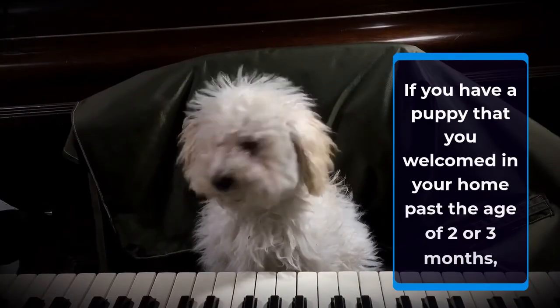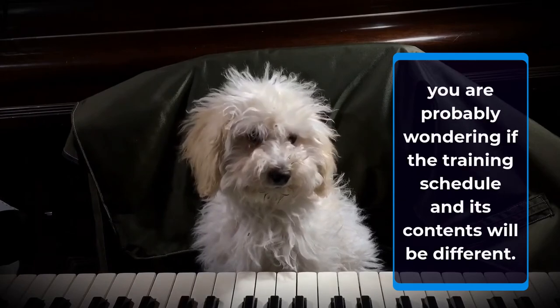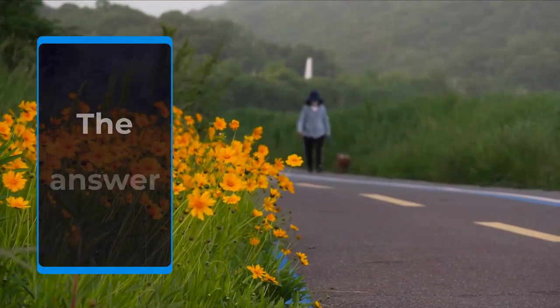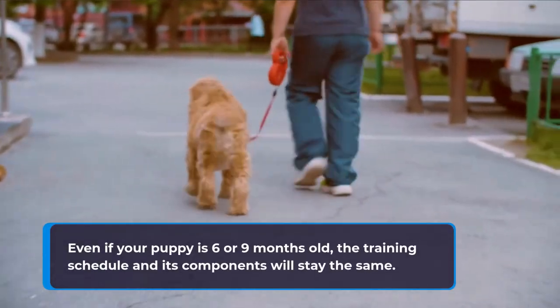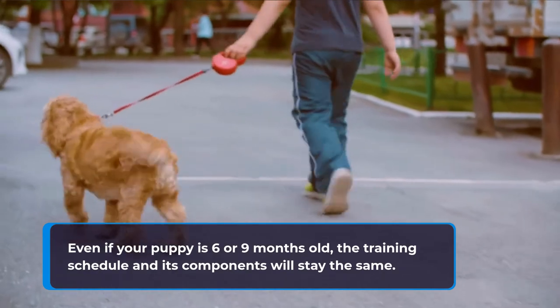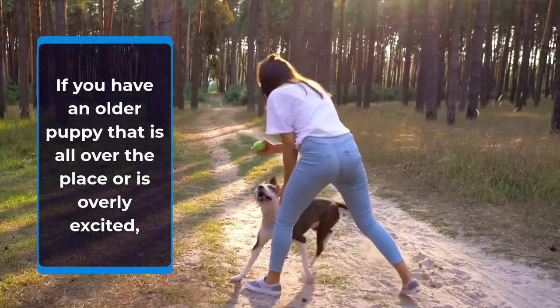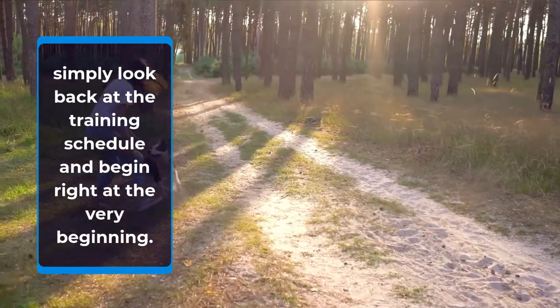If you have a puppy that you welcomed in your home past the age of 2 or 3 months, you are probably wondering if the training schedule and its contents will be different. The answer to that is no. Even if your puppy is 6 or 9 months old, the training schedule and its components will stay the same. If you have an older puppy that is all over the place or is overly excited, simply look back at the training schedule and begin right at the very beginning.